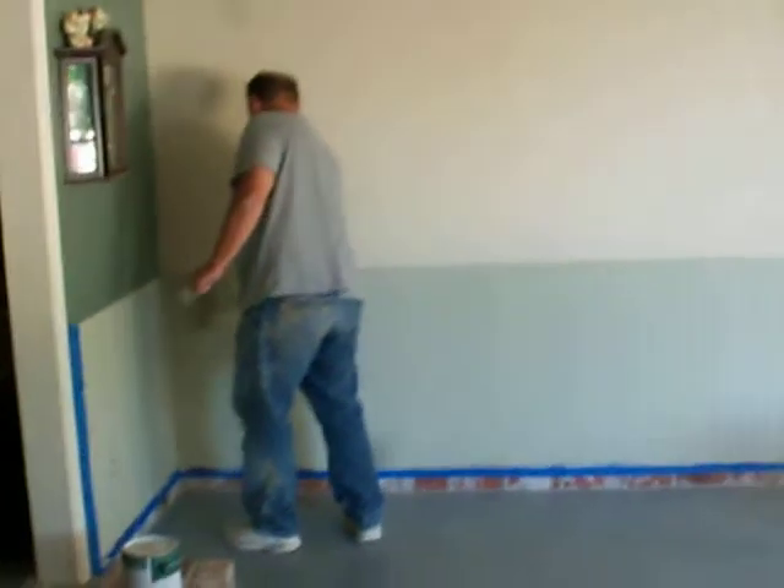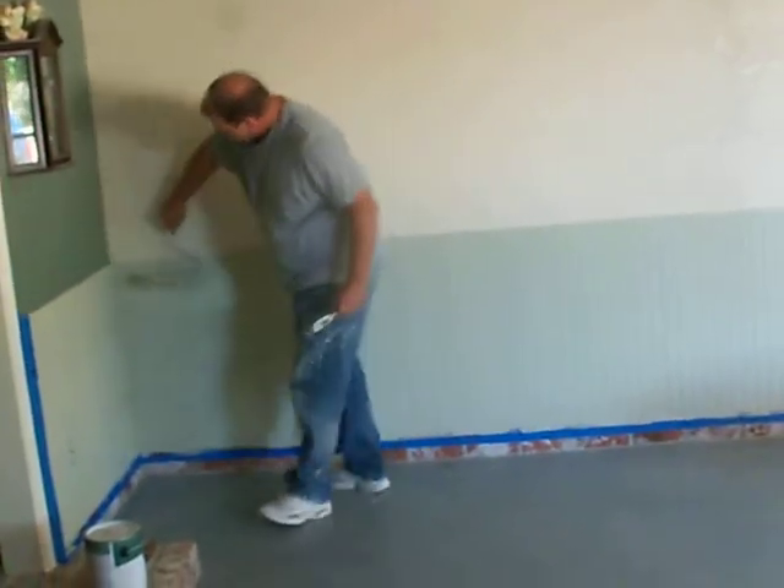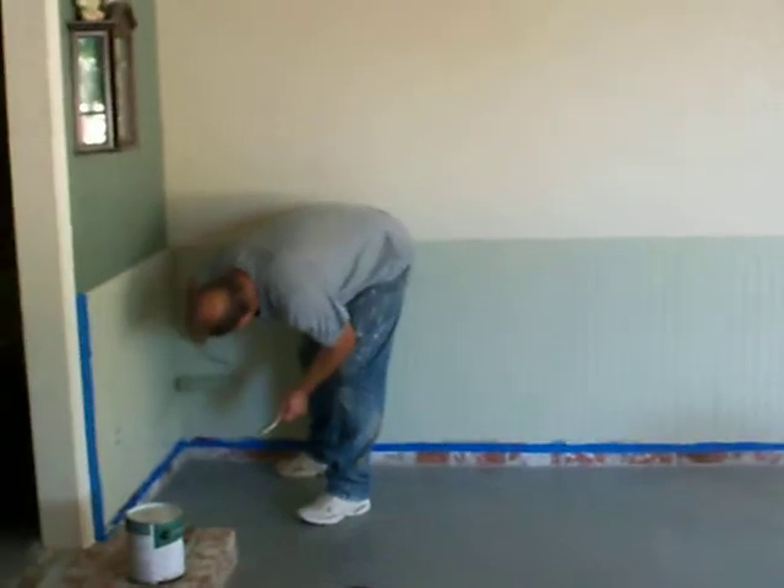I'm not putting on a second coat. I'm just trying to get the paint out of my roller. Well, it's covering really well, even over that red.